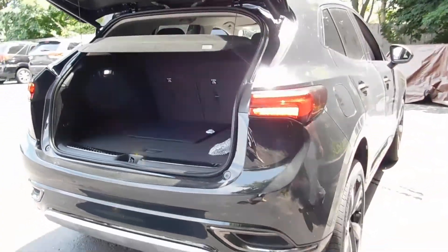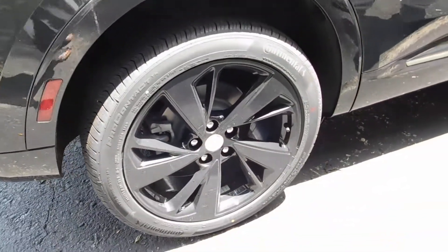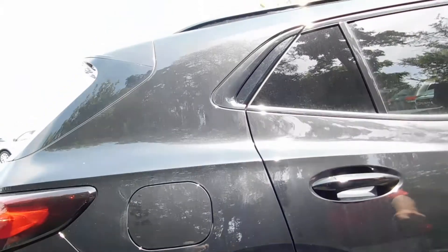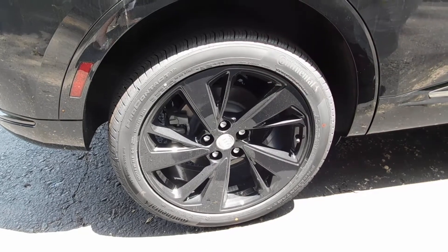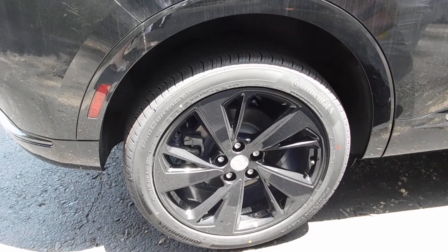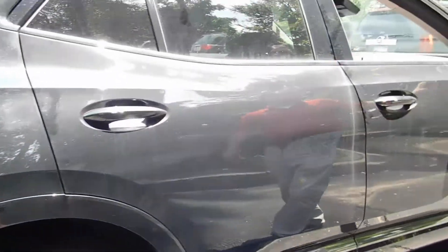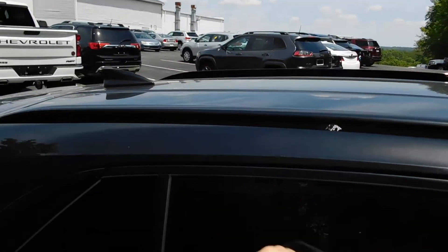This particular model has the ST feature on it. The ST is the first time that Buick has offered this on the Envision, and it offers the nice 20-inch high flat glass gloss black rims and tires. It also offers the blackout mirror caps along with the roof racks as well.